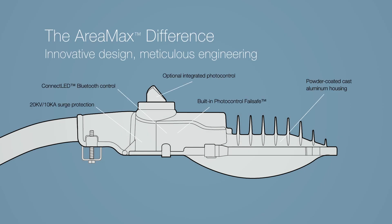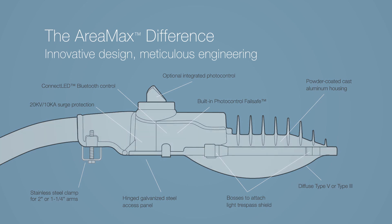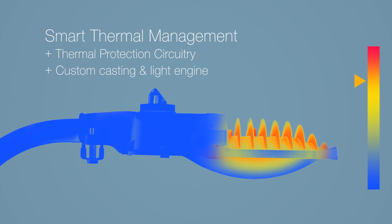Arriamax is packed with smart features and technologies that work together to deliver long-lasting value. Our thermal management and internal protection circuitry allow Arriamax to actively monitor its internal temperatures and automatically reduce power if it detects a heat spike.